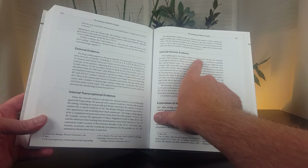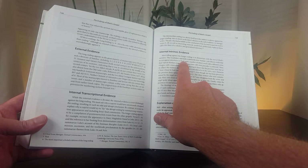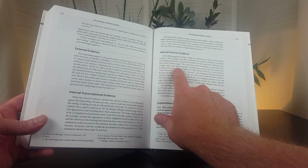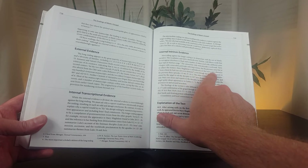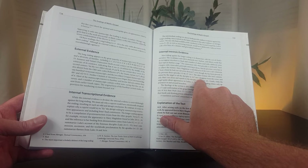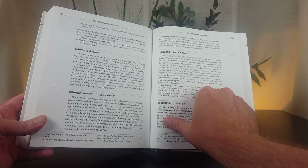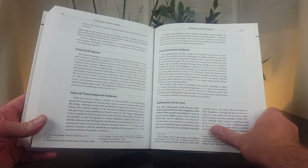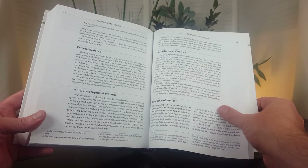He says, 'The vocabulary and style is distinctly non-Markan, with 15 words that do not appear elsewhere in Mark and a number of others used with a different sense than typical Markan usage. The connection with what precedes it is awkward. Verse nine begins with a masculine participle referring to Jesus, but the previous verse has as its subject the women. Mary Magdalene is introduced as if she were a new character, even though she has been present in the previous three episodes. The other women commissioned by the angel to tell the disciples in 16:7 now disappear from the scene, and only Mary sees Jesus and reports to the disciples. Finally, while the angel spoke about appearances in Galilee, the longer ending relates only appearances in and around Jerusalem.' There's more to it, but I just wanted to give you a taste of where Strauss comes down on this — I'm just giving you an example of what's found in this commentary.